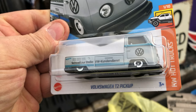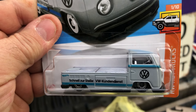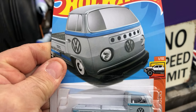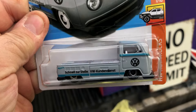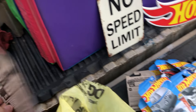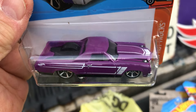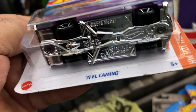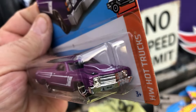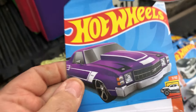And we got a Volkswagen T2 pickup — yeah, Volkswagen T2 pickup, that's pretty cool. Then we got a '70 El Camino, which I think also comes in a treasure hunt or super treasure hunt — I want to say a super, but I'm not sure.